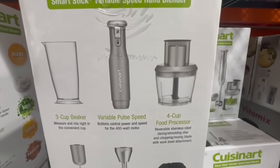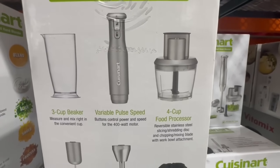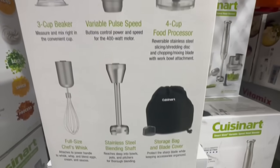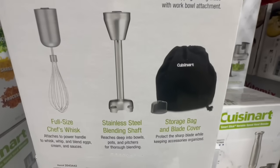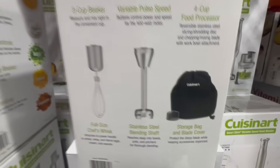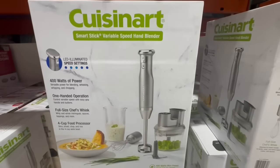Here's what's included in the set: you have a three-cup beaker, a four-cup food processor, which in my opinion is just such a great thing to include. It's the full-size chef's whisk also that's included, and you have the stainless steel blending shaft along with a storage bag. It seems like such a great set, and it could replace several machines in the kitchen.